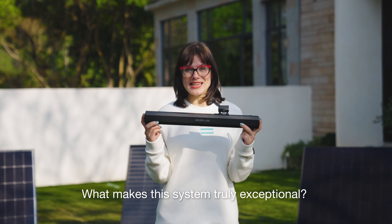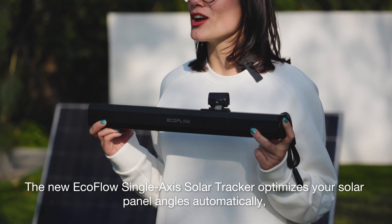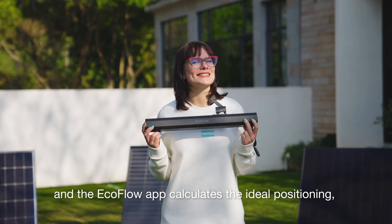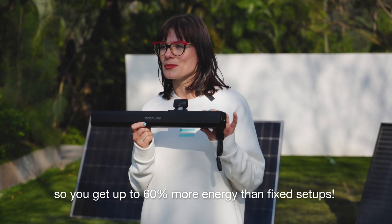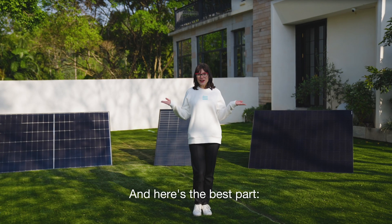What makes the system truly exceptional? The new EcoFlow single-axis solar tracker optimizes your solar panel angles automatically, and the EcoFlow app calculates the ideal positioning. So you get up to 60% more energy than fixed setups — talk about working smarter, not harder.